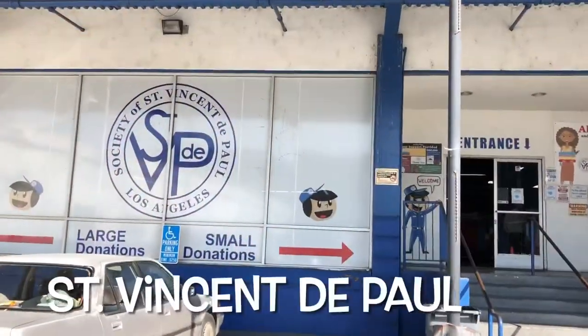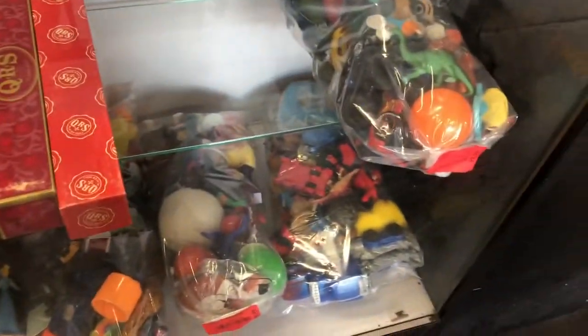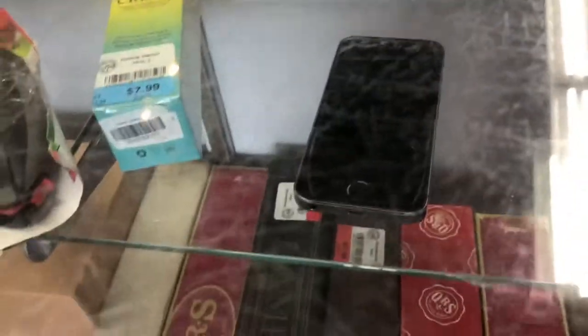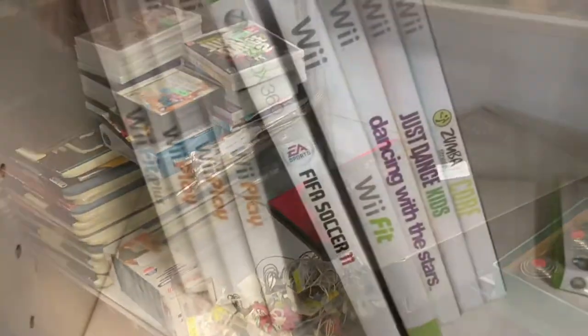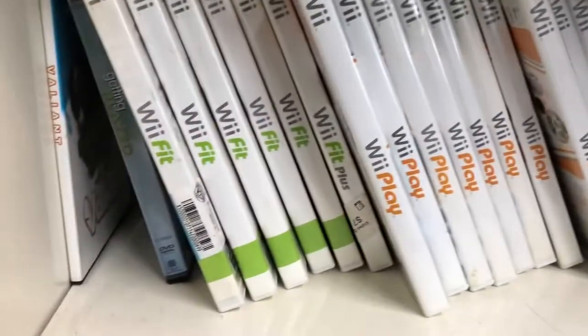This is St. Vincent de Paul. Here they have some toys, and they also had an iPhone — not sure if that's the 6 or the 7. Here they had a bunch of games, including a bunch of Wii Fit games. I think somebody donated the whole collection.